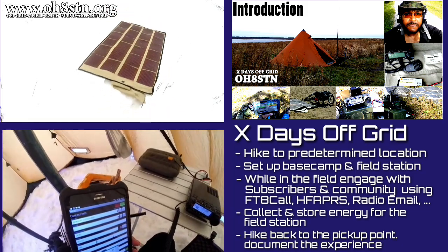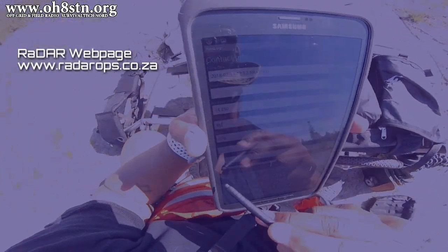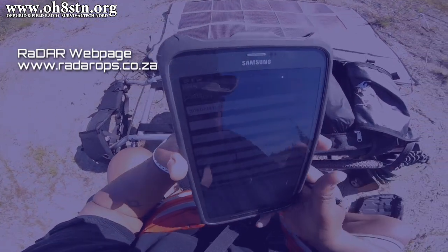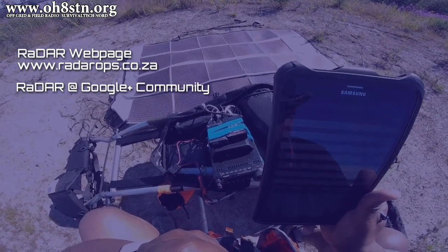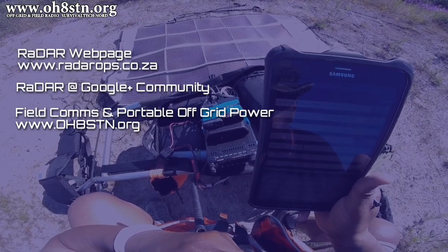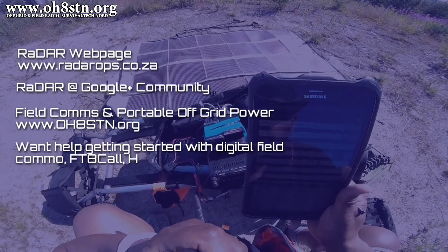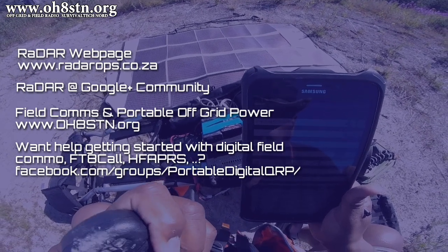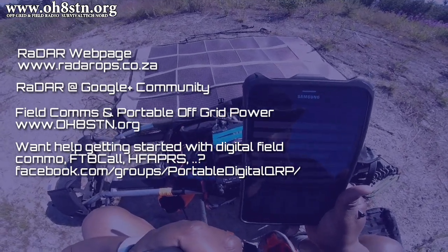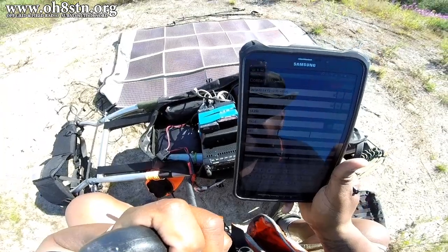If you'd like more information about RaDAR or the RaDAR challenge, please visit www.radarops.co.za. There's also a Google Plus community for RaDAR. If you'd like to follow my excursions or get more information about field communications or portable off-grid power, visit www.oh8stn.org. Don't forget the Portable Digital and QRP group on Facebook — it's an excellent place to get help getting started with digital field communications and portable power.